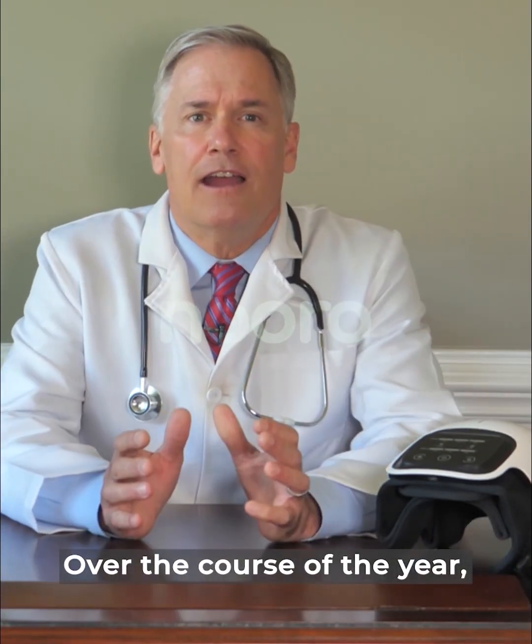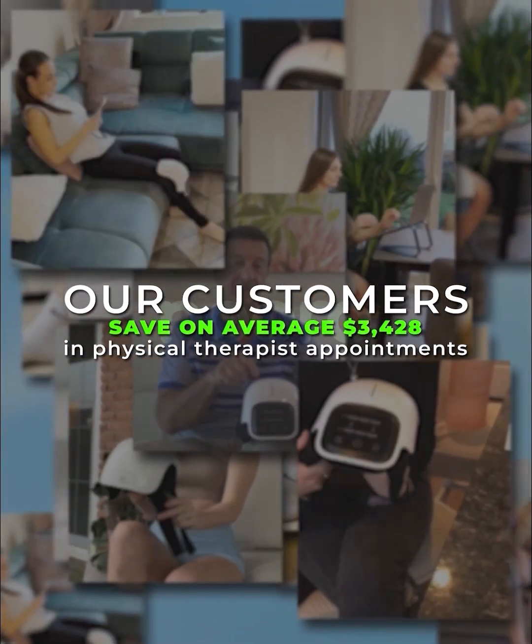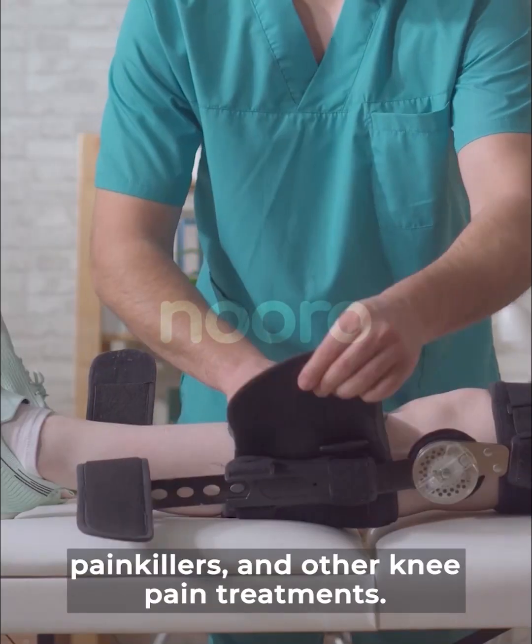Over the course of the year, our customers save on average $3,428 in physical therapist appointments, painkillers, and other knee pain treatments.